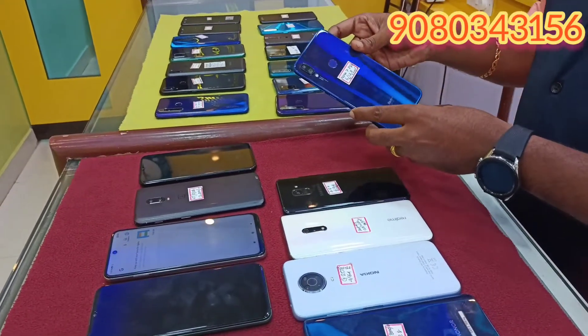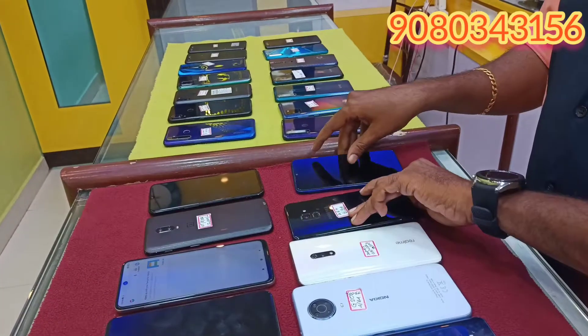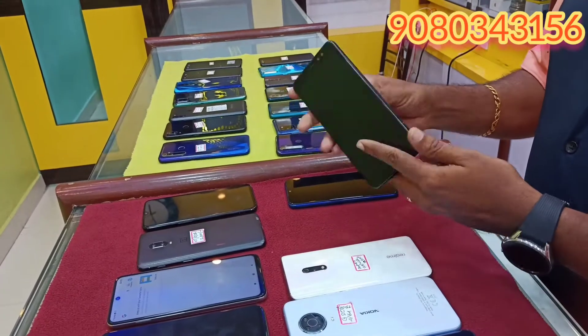This is the Redmi Note 7 Pro. This is 6/128. This is 9,000. This is the Samsung 8 Plus. This is 6/64. This is 7,000.